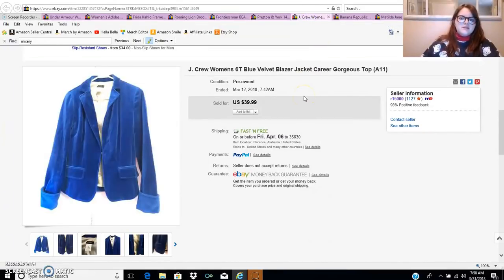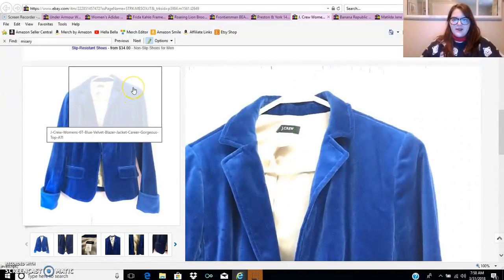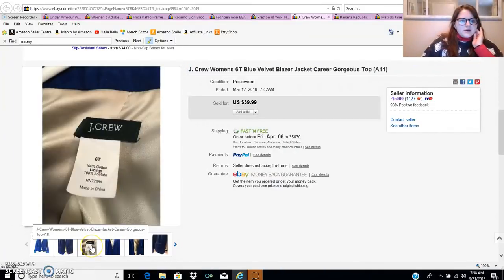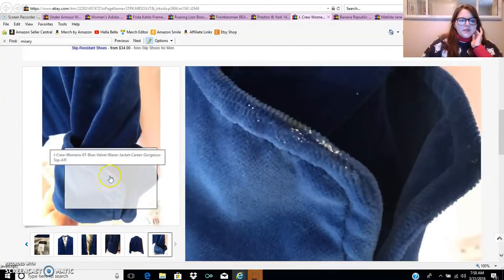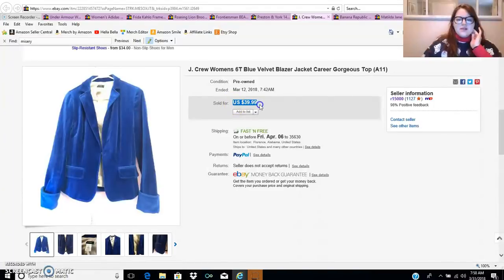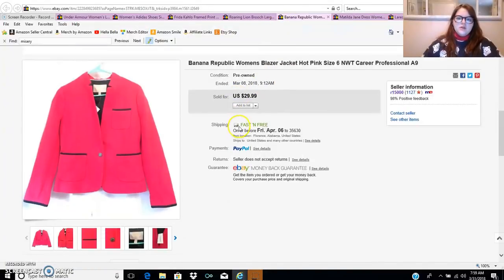This J.Crew velvet blazer sold for $28. This is what I'm talking about with material — velvet is really in style right now. This cost me $6 and I sold it for $28. I shipped it in a padded flat rate mailer, so probably about a $15 profit. It sold pretty quickly — it's a size 6 tall, kind of an odd size, but it took less than a month to sell. It had one little spot on the sleeve that I pictured. Just because something has a flaw does not mean people won't pay a decent price. I had it listed for $39.99 and got a best offer of $28.